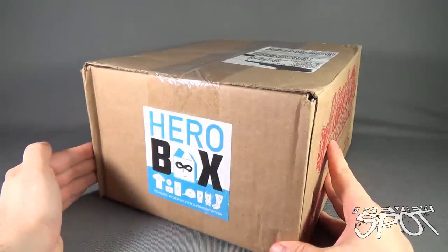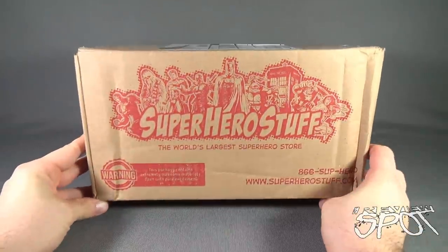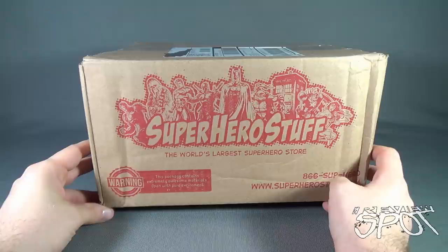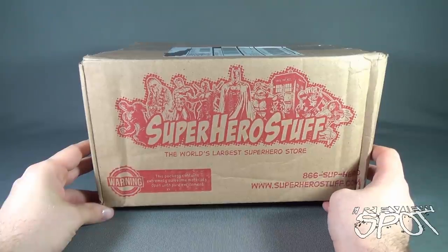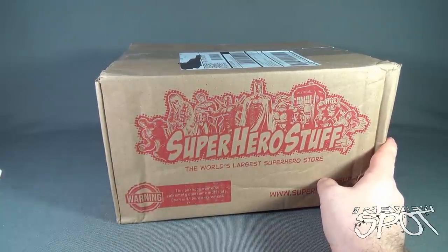Today's subscription spot we are having a look at the Hero Box monthly mystery box from SuperheroStuff.com. If you'd like to have one of these delivered to your house every single month, you can click the link down below. The world's largest superhero store — warning though, this package contains extremely awesome materials, open with pure excitement. Without further ado, let's get ourselves a knife and get this cut open.